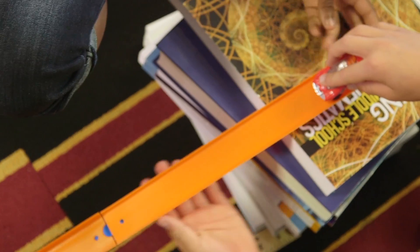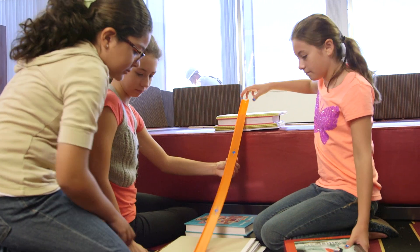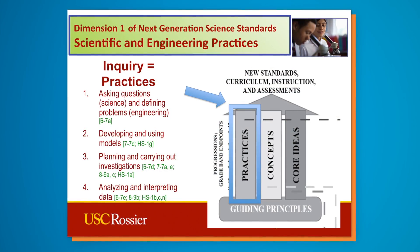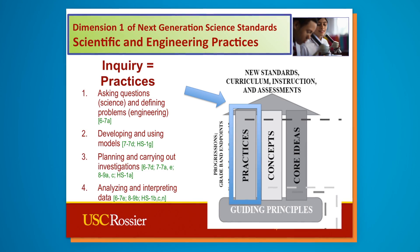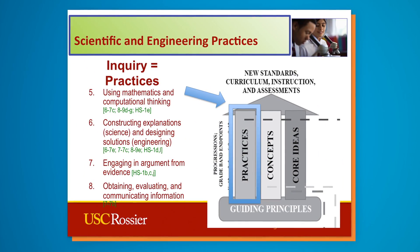We know that kids must connect the learning to their experiences, so this curriculum builds on that fundamental aspect of teaching and learning. What I'd like to tell you about now are these next-generation science standards, particularly the inquiry skills, which in the next-generation science standards are called scientific practices.